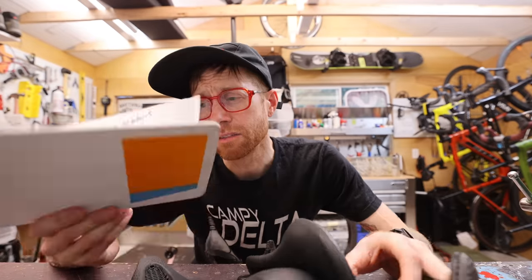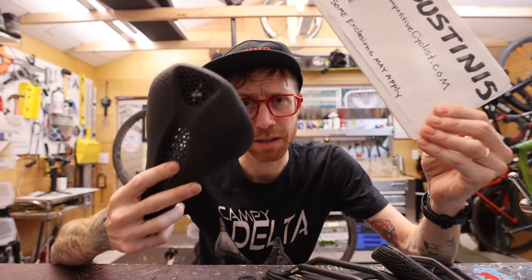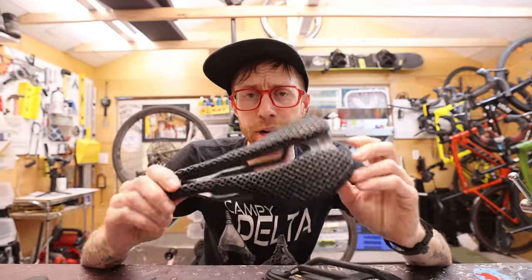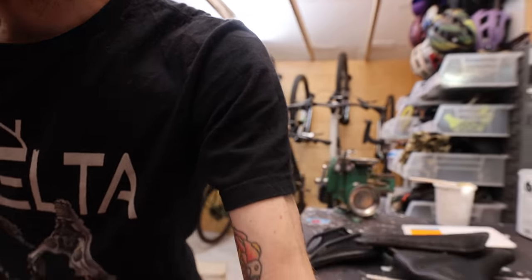If you want to try any of these in person, use offer code DAUSTIN15 for 15% off your first order at CompetitiveCyclist.com. You can get the Specialized Mirror Saddle, the Physique Adaptive, or the SLR 3D Boost. While it's impossible that these will work for everyone, my hope is that they help a lot of people. And if you're ever on the fence about upgrading a part of your bike, just think about how much time you spend on your bike. This is all information and resources I wish I'd known about years ago, so my hope is that it helps you on your cycling journey.